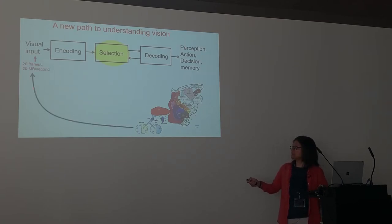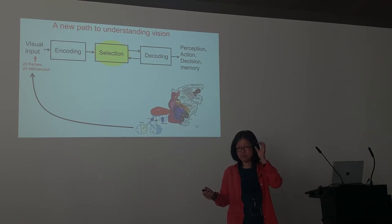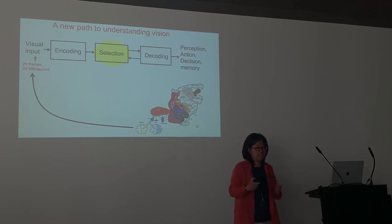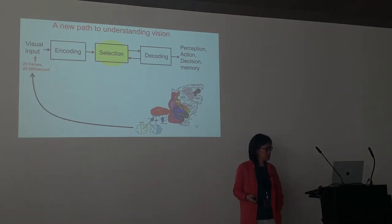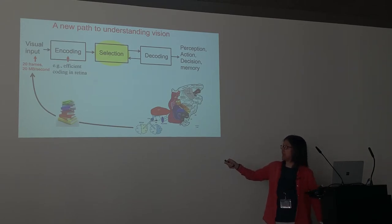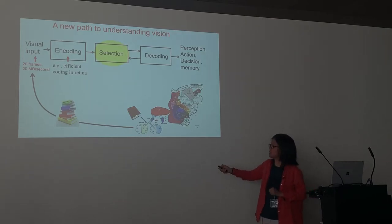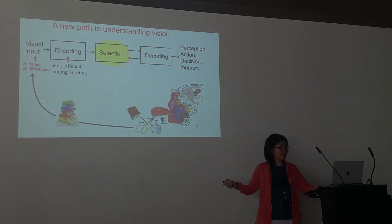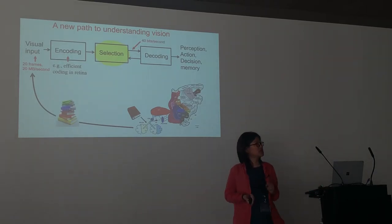Our retina receives a lot of input — about 10 million photoreceptors and 1 million retinal ganglion cells send signals to the brain, roughly 1 megabyte of data per image. You receive about 20–30 images per second, which is like 20–30 books you'd have to read each second. At the first stage you capture the image in the retina and compress it — efficient coding. How much can you compress? Maybe 10 times, 100 times. If you calculate the information out of the optic nerves, it's about one megabyte. But we cannot read that much, so we have an information bottleneck of less than one page — about one or two sentences per second.